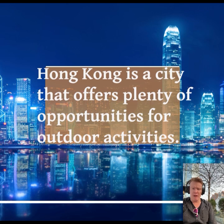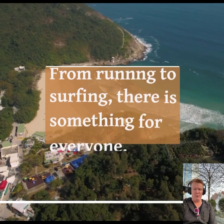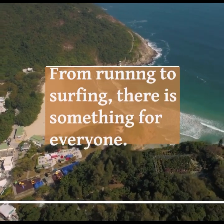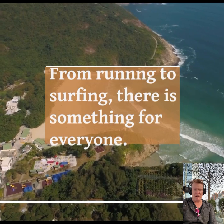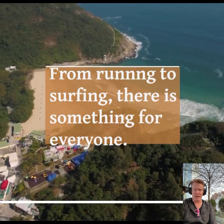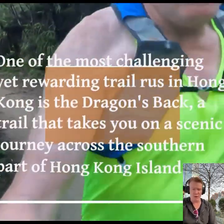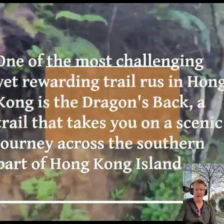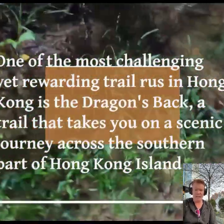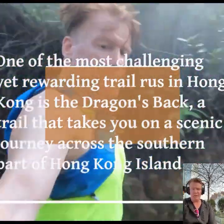The Dragon's Back. Hong Kong is a city that offers plenty of opportunities for outdoor activities, from hiking to surfing — there is something for everyone. One of the most challenging yet rewarding runs in Hong Kong is the Dragon's Back Trail, which takes you on a scenic journey across the southern part of Hong Kong Island. In this article, I will explain why you should run Dragon's Back to experience the thrill and beauty of this iconic trail.